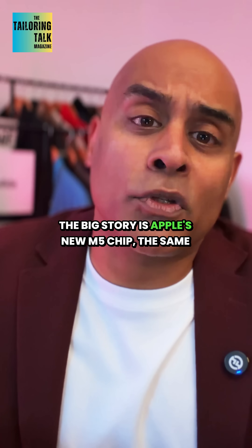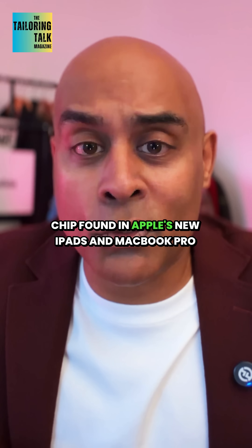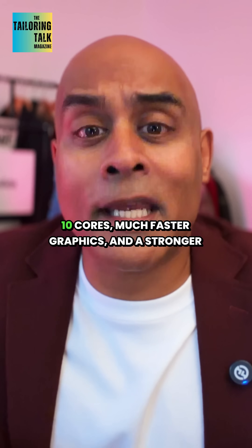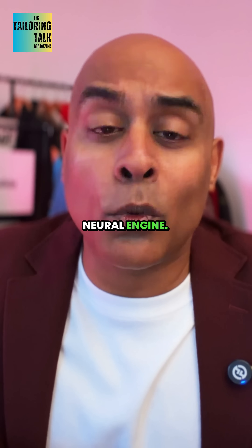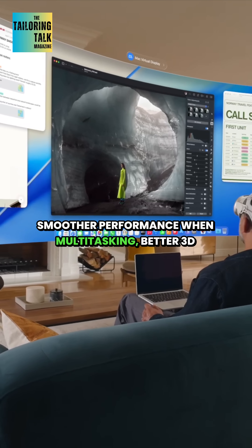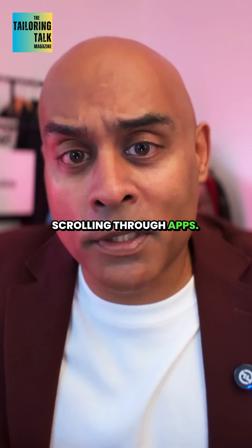The big story is Apple's new M5 chip — the same chip found in Apple's new iPads and MacBook Pro that were also announced this past week. 10 cores, much faster graphics, and a stronger neural engine. What that actually means in everyday use is smoother performance when multitasking, better 3D graphics, and faster response when you're scrolling through apps.